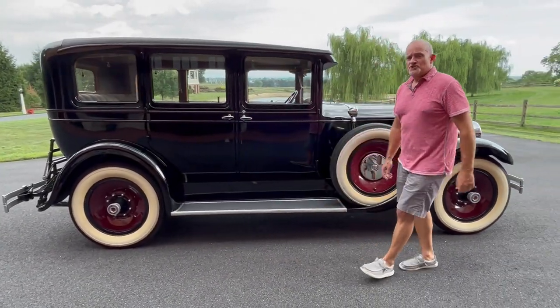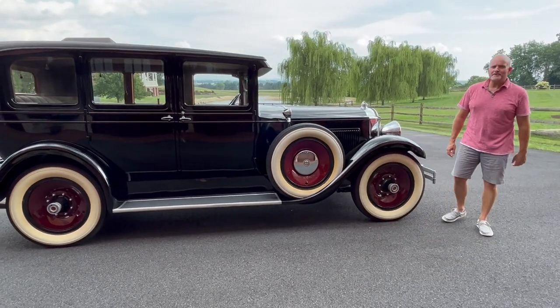Thank you for checking out our 1929 Packard 626.